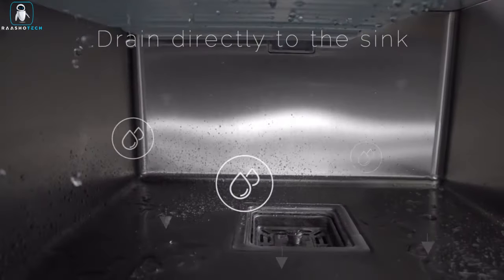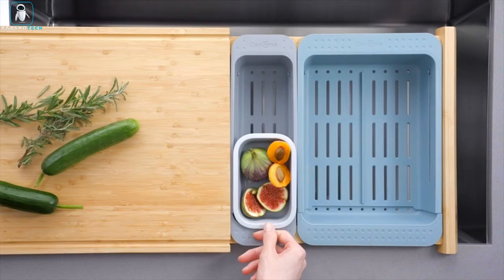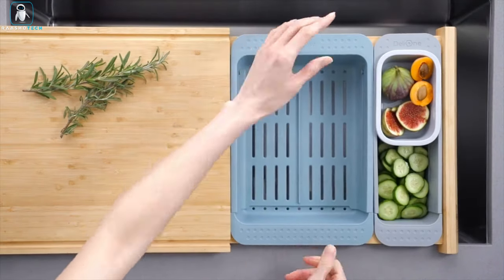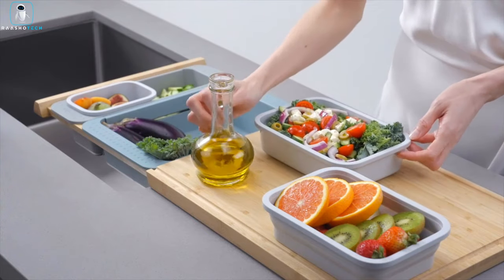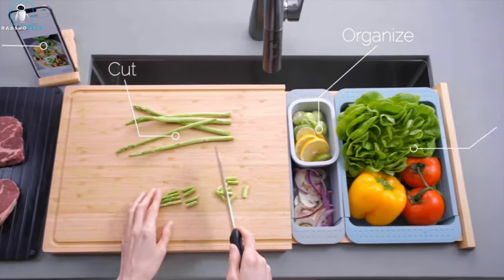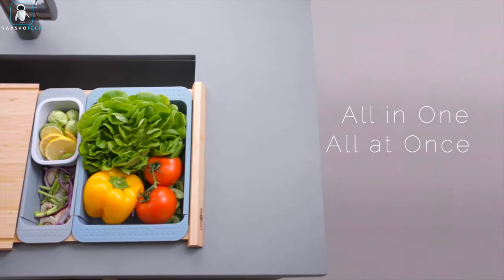The FlexiBoard helps you maintain a tidy and efficient kitchen, allowing you to rinse, drain, and dry ingredients with ultimate ease. Say goodbye to messy counters and hello to a perfectly organized workspace, making meal prep and post-cook cleaning a pro-level experience. With the FlexiBoard and its accessories, meal preparation becomes an effortless delight and your kitchen stays organized and efficient. Say hello to a new era of kitchen innovation.